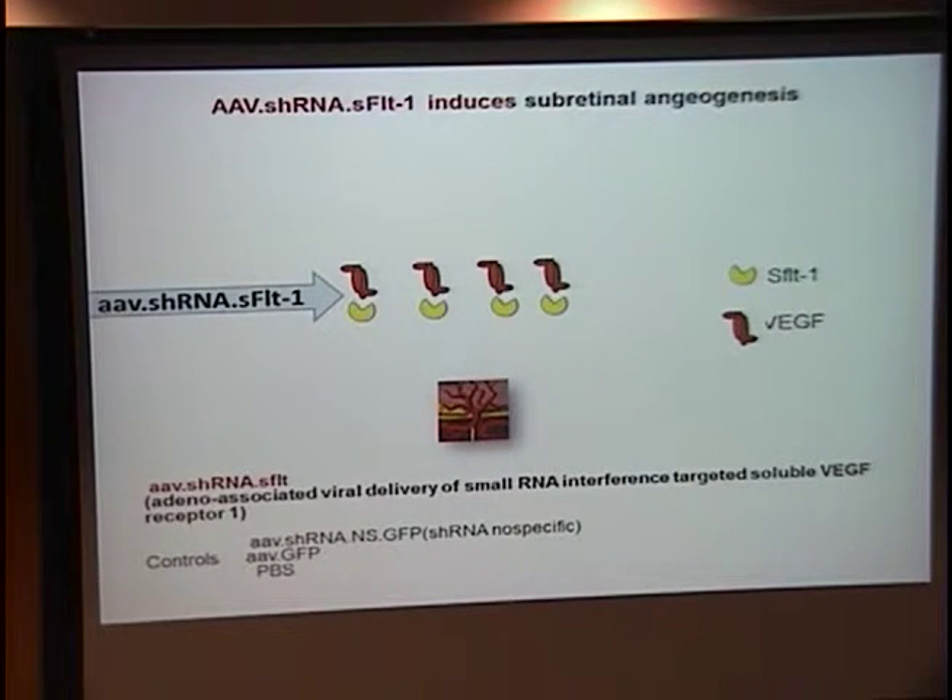We can then proceed deeper in the pathway by knocking down Flt-1 at the mRNA level. Using an adeno-associated virus — an AAV, similar to what's used in clinical trials in Leber's congenital amaurosis — we can express a short hairpin RNA, a type of double-stranded RNA that targets selective genes. Recall from medical school that mRNA is single-stranded; double-stranded RNA occurs in viruses and is a signal for cells to destroy gene transcripts, since double-stranded RNA is normally not present in eukaryotic cells. We can take advantage of this: by expressing a short hairpin RNA, a hairpin forms a double-strand, and we can trick a cell into destroying the S-flit-1 mRNA.